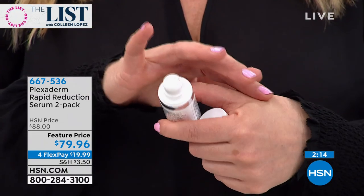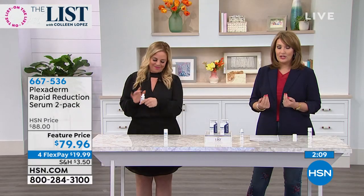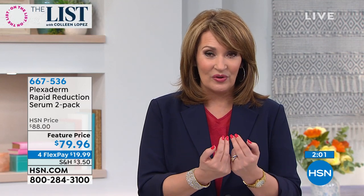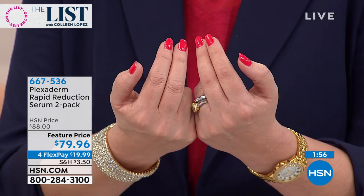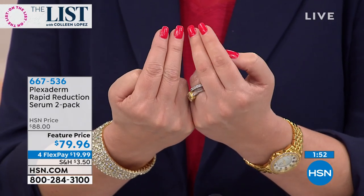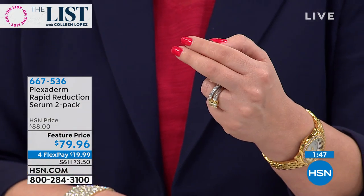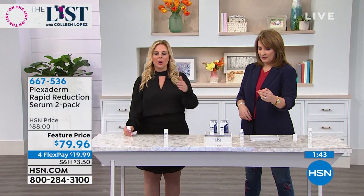Once you start using it, you don't want to not use it because people are going to think you look so much younger. As my fingers are drying, it's getting smoother and smoother. I have never had anyone test this on their knuckles before, but look at how smooth. These hot summer months, if it's not hot where you are right now, the hot months are coming and it's so nice to be able to put this on.